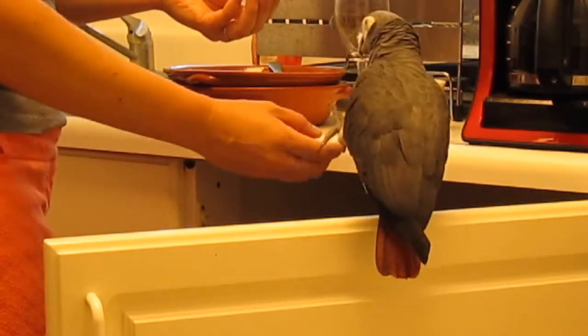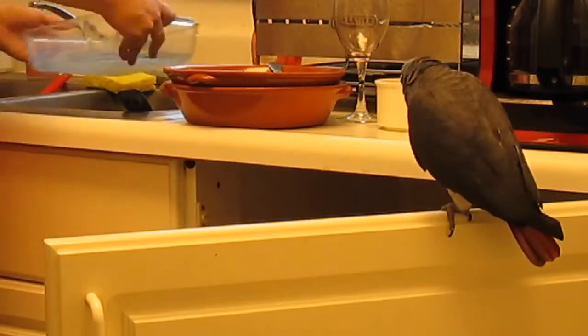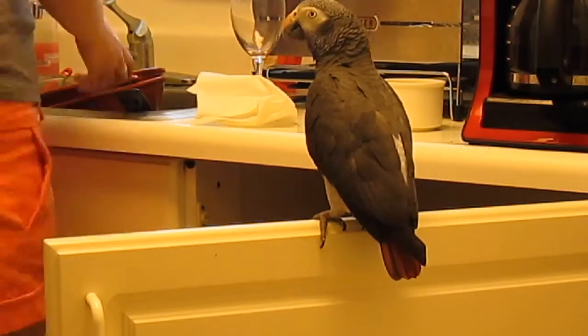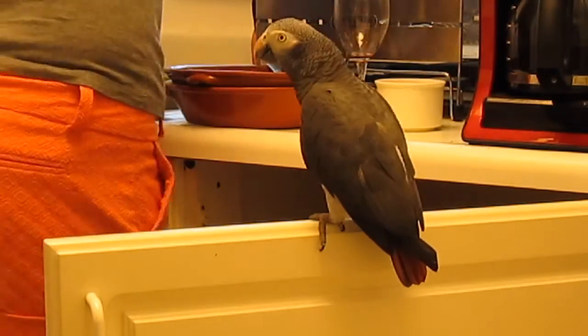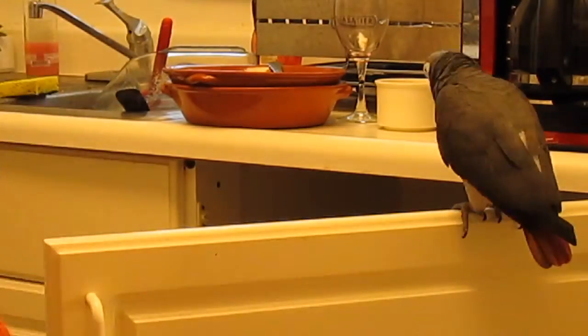I took a couple steps back and started working with her in very short bursts. Like, while I was doing housework, I would just do it a couple of times — Give Me Your Paw, give her a treat — and I did that all throughout the day for just short little bursts of training.